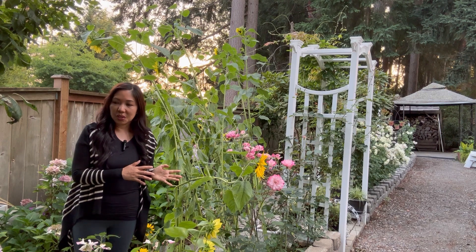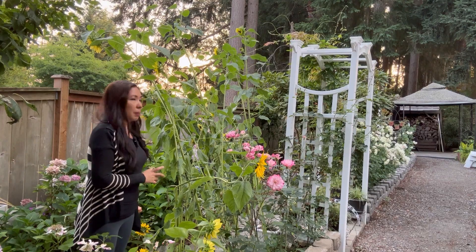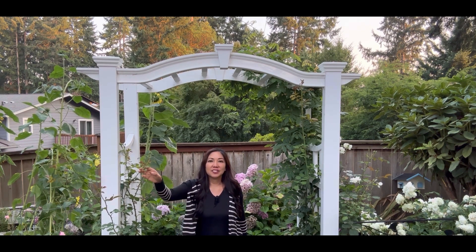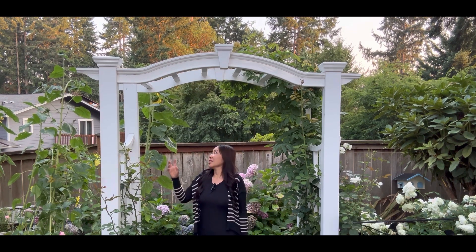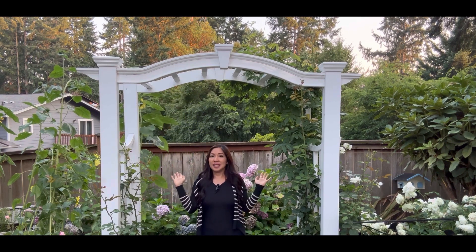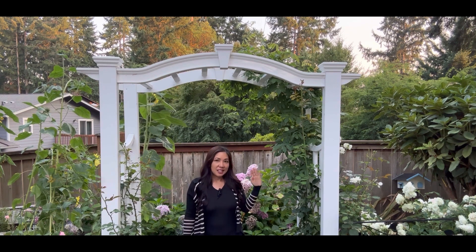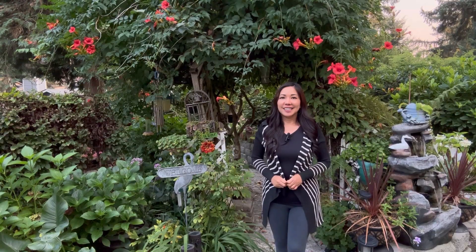I'm going to show you the hydrangeas — I have all the Summer Crush hydrangeas planted as my background on this side. This white pergola is the entrance of my rose garden. I still have all the climbing roses and still have a lot of flower buds. And here is actually the vine of the wisteria. I have this tall sunflower, and behind me is the vibrant color of all the Summer Crush hydrangeas and also the white blooms — the white blooms are actually the china roses.